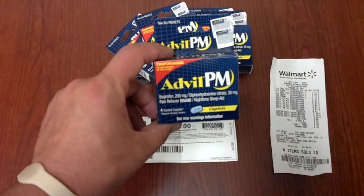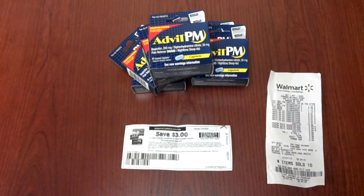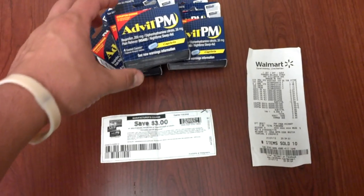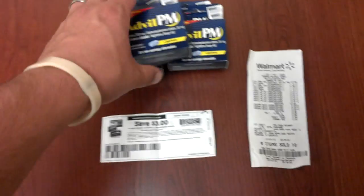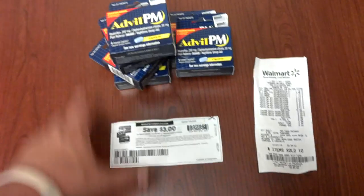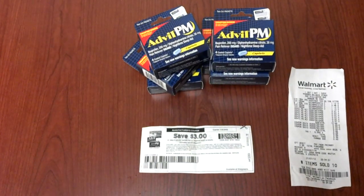The Advil PM was actually in a little stand beside the pharmacy. I know a couple of people online were having difficulties locating them — I'll post a picture of what it looks like. I basically got six; I had four coupons but they only had six. So I got six products of Advil PM at $0.98.